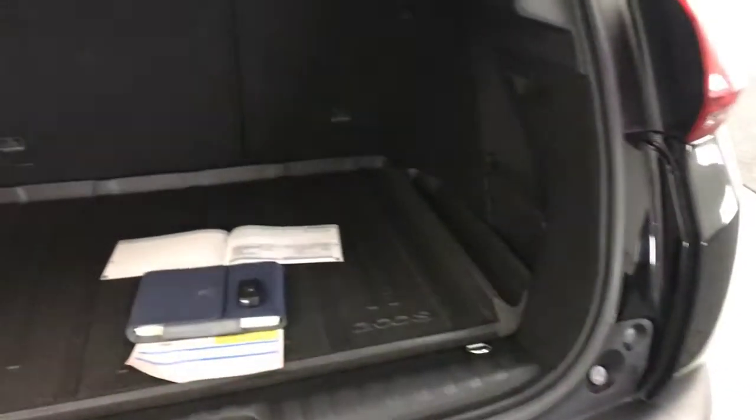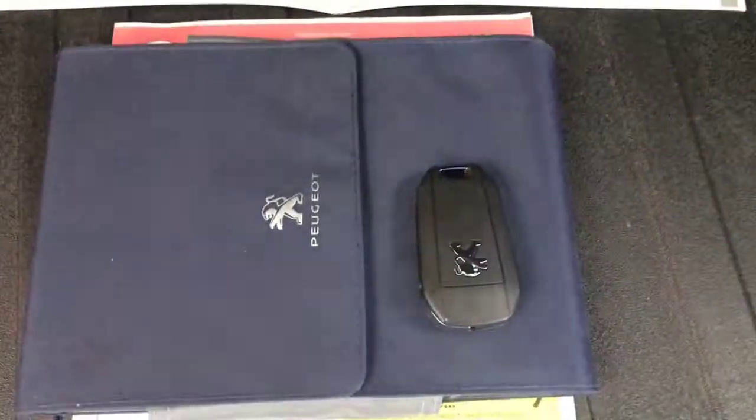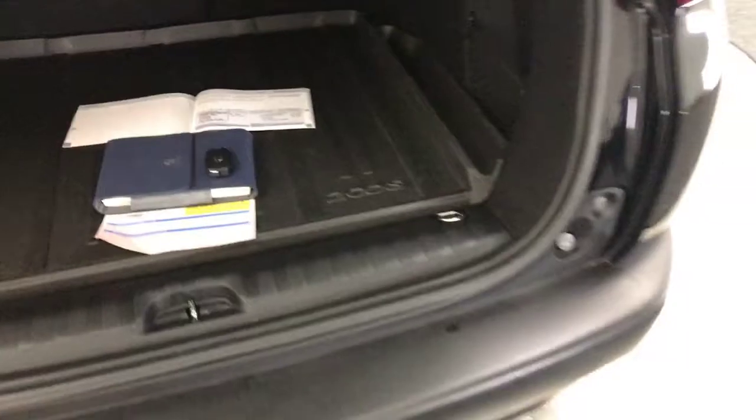Just to show you in the boot: it's a one previous private owner and it's got full service history from ourselves. It's got two Peugeot remote keys, and you've got all the handbooks present as well. You've also got this proper Peugeot 2008 boot liner fitted.